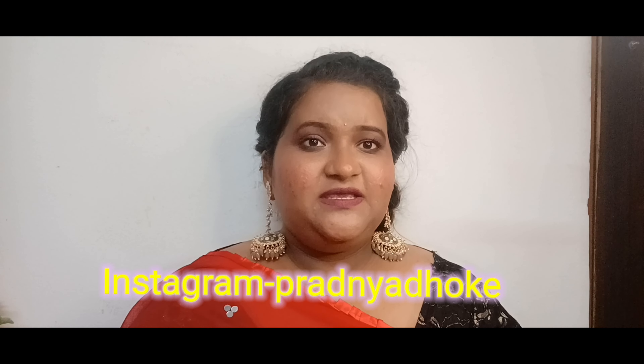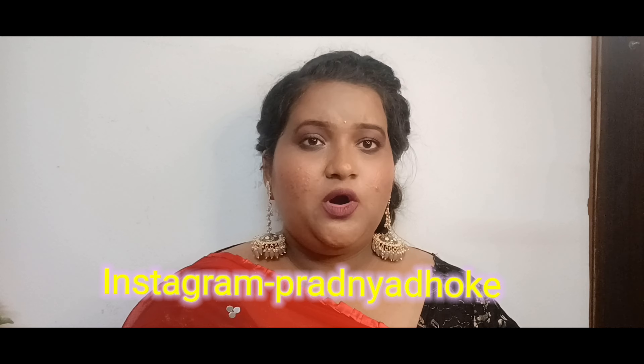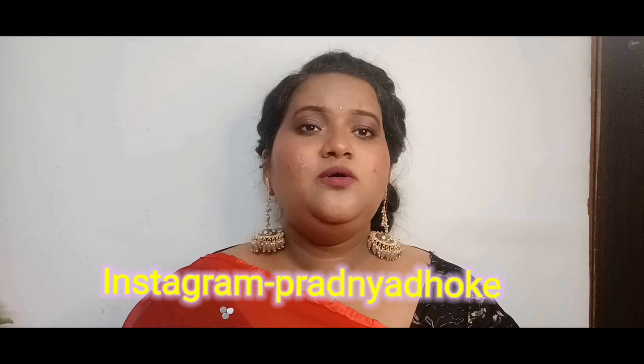There was a message that I should act as if I am your mom's age and show you a little bit of makeup which is easy to do. So I have created this look today for my mom, that special lady, and all the ladies of my mom's age. I have made this look especially for them.